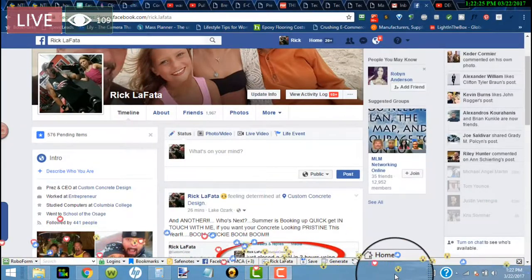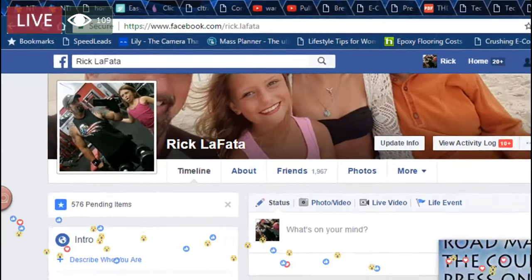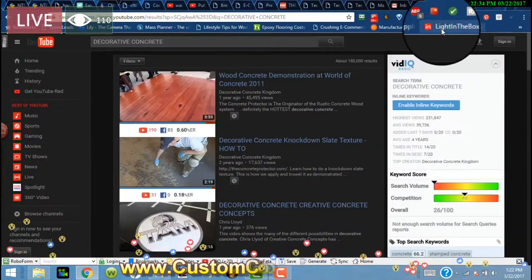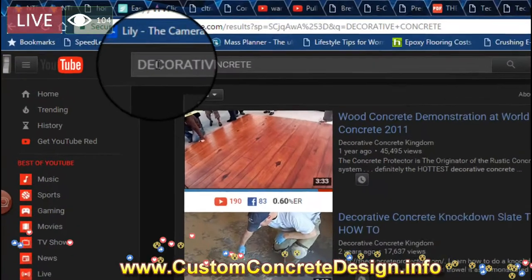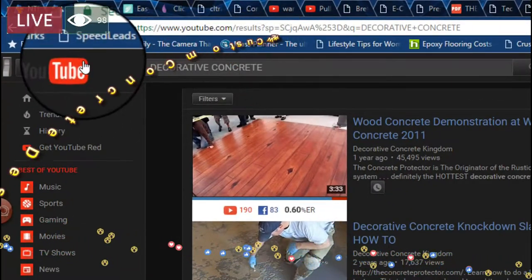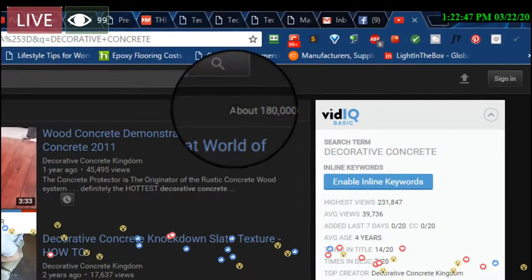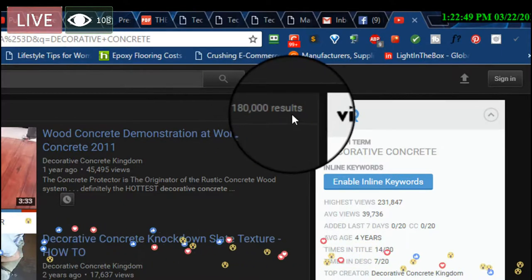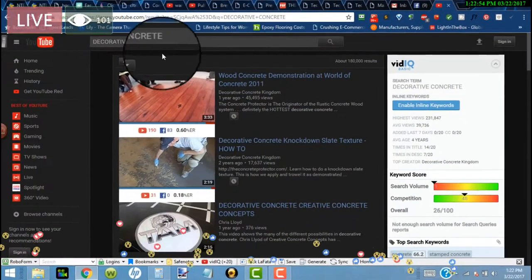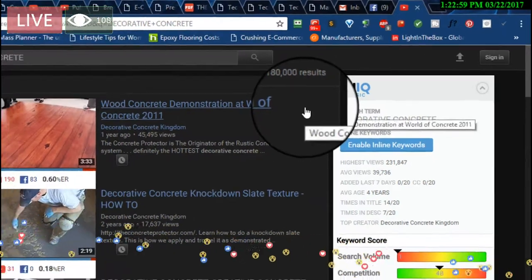Hey guys, it's Rick here with Custom Concrete Design in Lake of the Ozarks, Missouri. I just want to shoot a quick video here. Let's go over to YouTube first. What I did was I punched in 'decorative concrete' — that's the keyword I used in the search engine on YouTube, as you can see here. The results show about 180,000 other videos. So for this keyword, there are 180,000 different videos for decorative concrete.